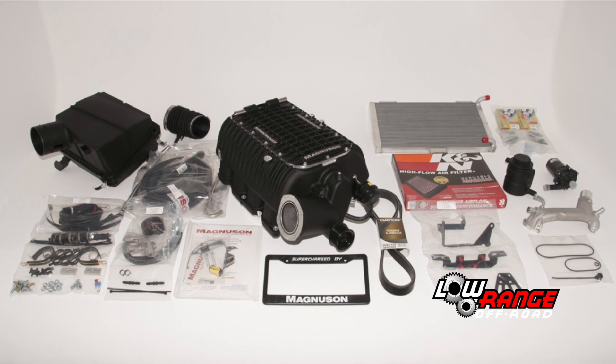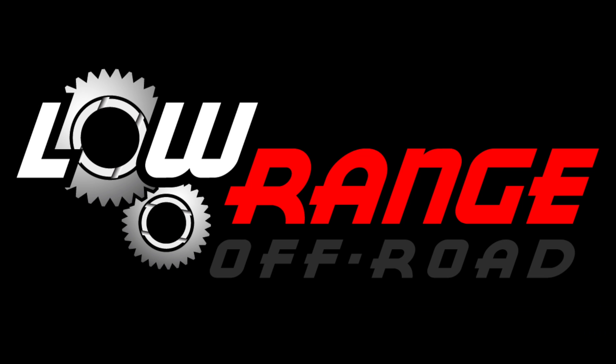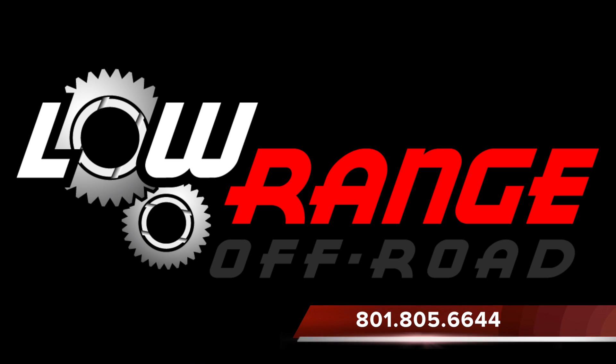If we can help you with your Magnuson Supercharger or any other Toyota or Suzuki off-road needs, log on to LowRangeOffRoad.com or give us a call at 801-805-6644.